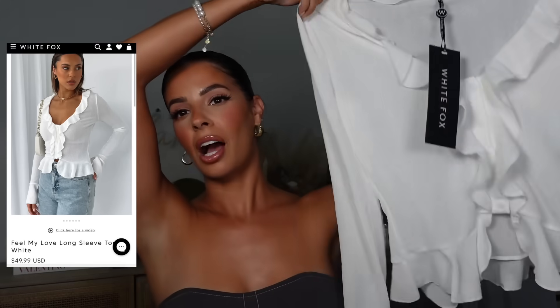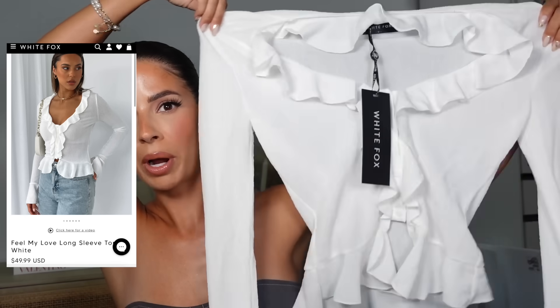Let's go ahead and try on everything. Alright, the first thing I got was this ruffle white shirt — it's quite stretchy, which I really like, and I love the material.